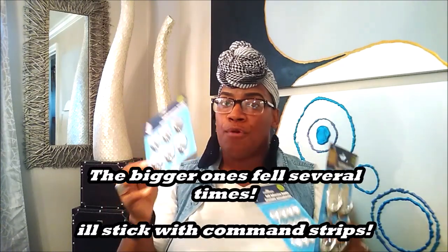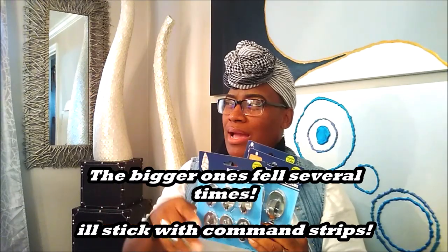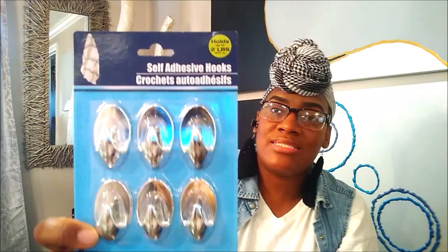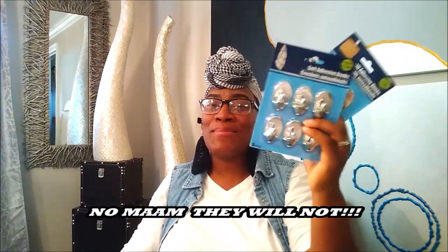I've been hearing a lot about these adhesive hooks at Dollar Tree and I'm going to use them for our dish cloths, gloves, and my apron. The biggest ones — you get four for a dollar and they hold three pounds, kind of like command strips. The medium ones give you six for a dollar and hold two pounds. The tiny ones give you twelve for a dollar and hold one pound. If these work, they'll put command strips out of business.